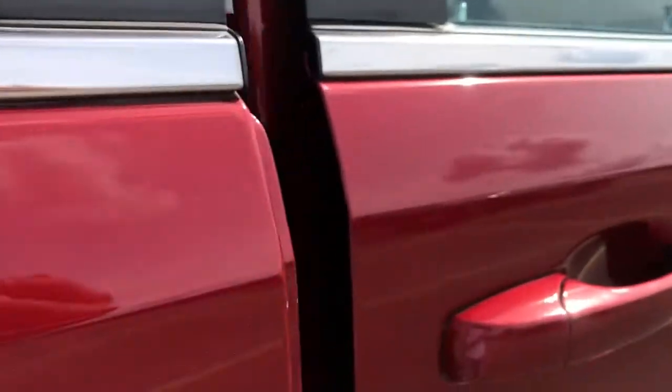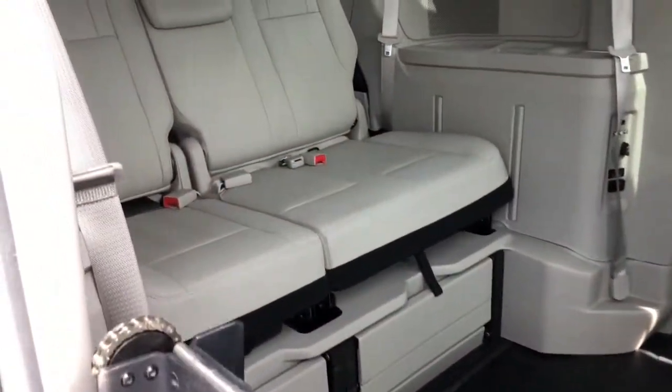MP3 input, heated mirrors, fog lamps, leather-wrapped steering wheel, dual-zone AC.